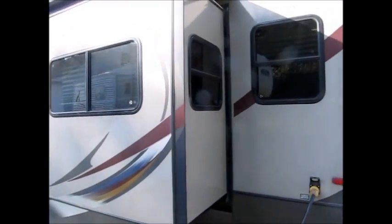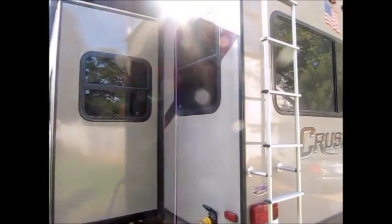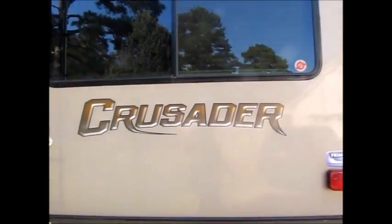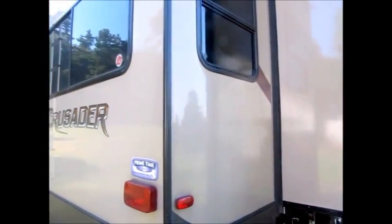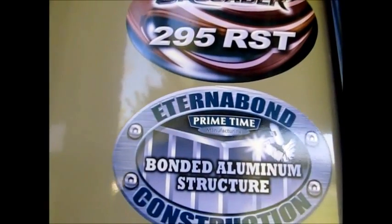The outside of the camper looks new. There's really nothing negative to show you on the outside, and like all my videos, if I see something that's out of place, some damage, or something, I'll be more than happy to show you, because I don't like wasting your time and I don't like wasting my time either. As you can see it has the auto level jack in the back. I'm going to go ahead and walk around and show it to you. All the decals are excellent.